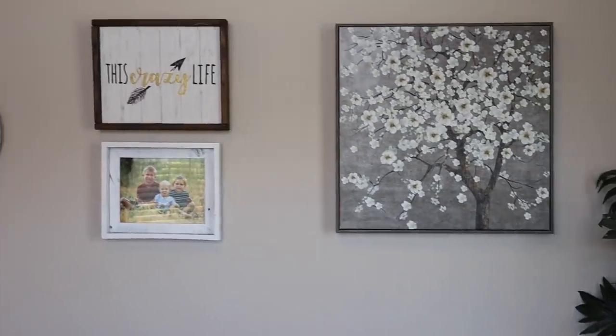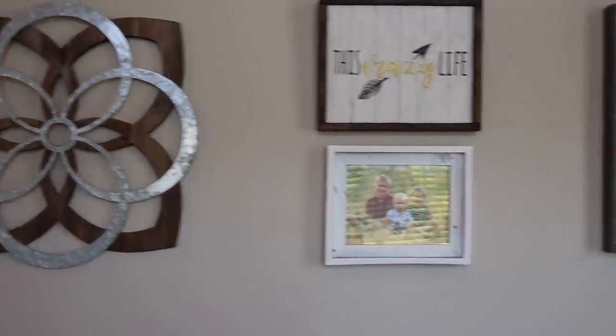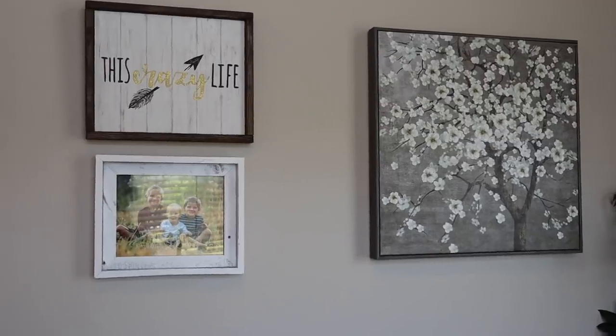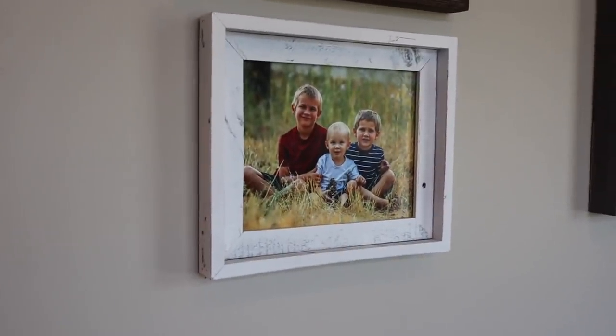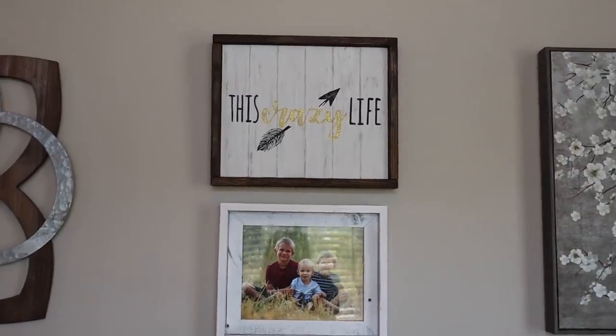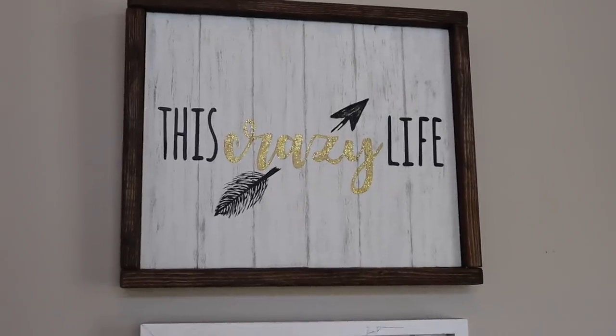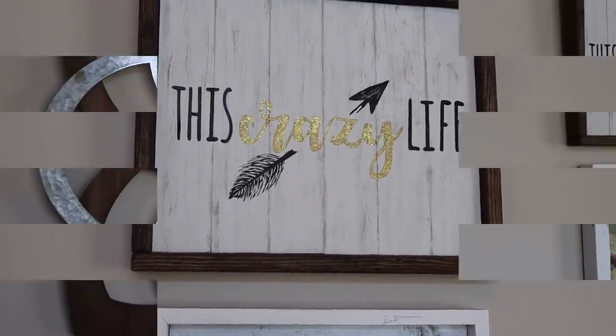Right above the couch, I have a few pieces of artwork. This one came from Hobby Lobby, this one from Burlington Coat Factory, and then this is just a picture of our boys — I need to get an updated one. This sign was made for me by my sweet friend Emily from Mama from Scratch. She does amazing work and I just love her to pieces.